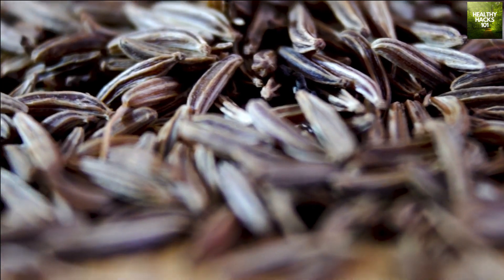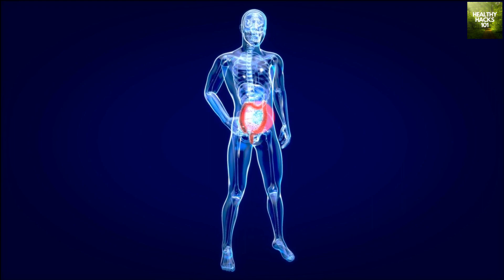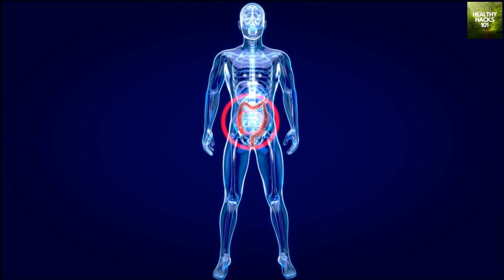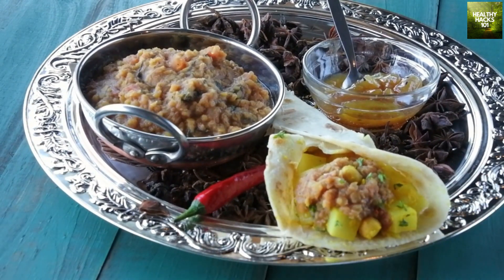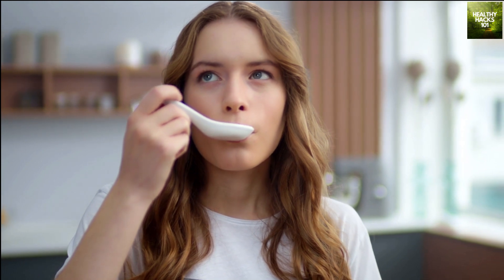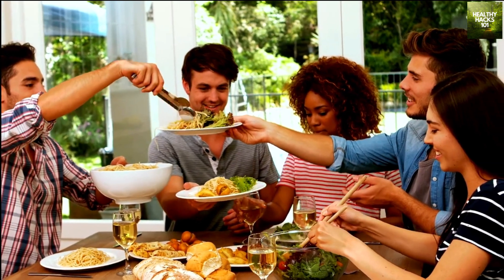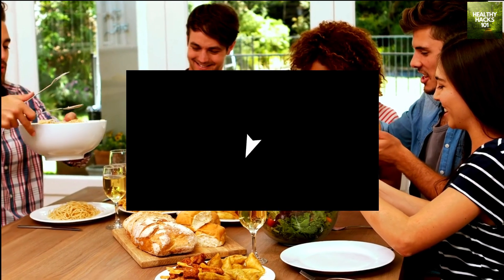Last on our list is fennel seeds. This is a versatile spice that can be used in both sweet and savory dishes. They're a great source of fiber and contain powerful antioxidants that can help protect against diseases. Fennel seeds are often used in Indian and Mediterranean cuisine to add a distinct flavor to dishes such as curries, soups, and salads. Try incorporating fennel seeds into your meals to add both flavor and health benefits. You can sprinkle them on roasted vegetables, add them to a homemade salad dressing, or even use them in baking for a unique twist.